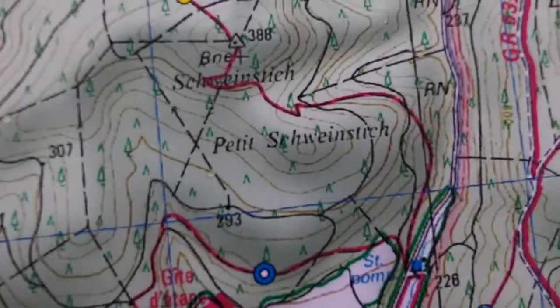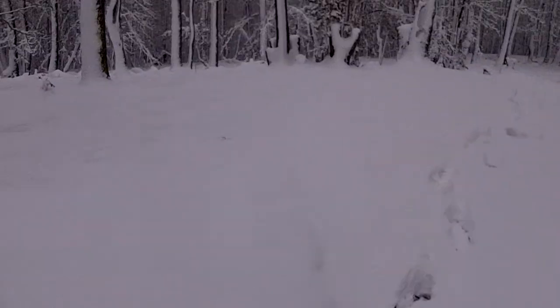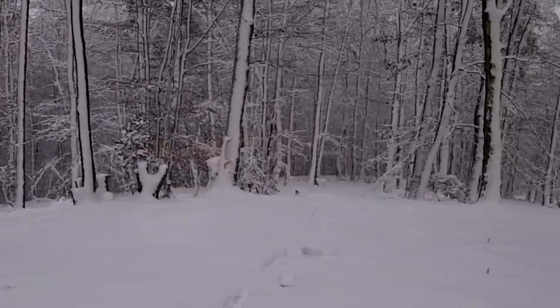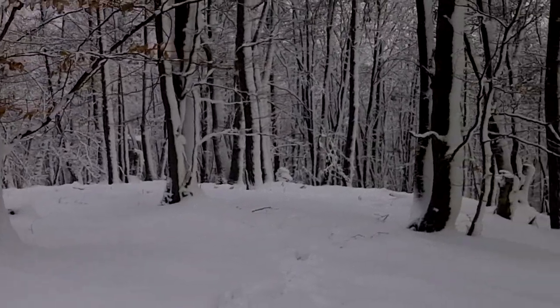Right at the top of that hill there, we found what looks like an observation post, machine gun post, something like that. You can see our footprints going down in the depression. But here, right on the top, you've got pretty much a 360 degree view down the hill.